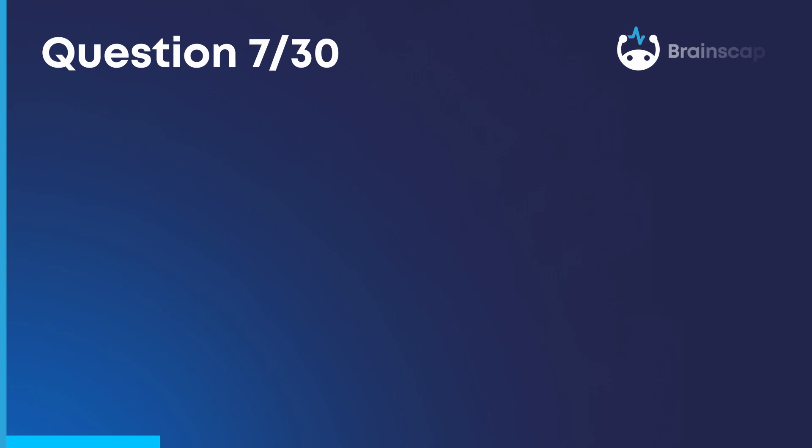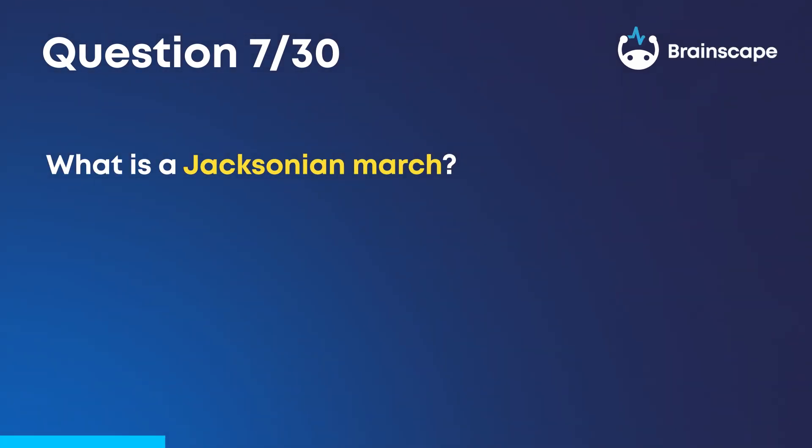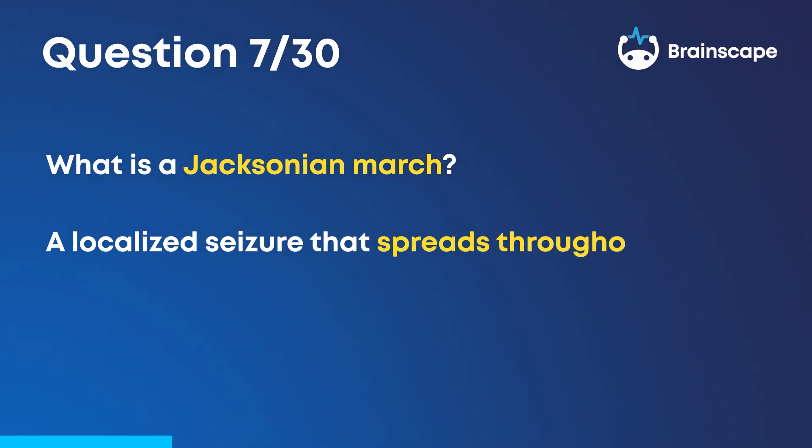Question 7. What is a Jacksonian march? A localized seizure that spreads throughout the body.